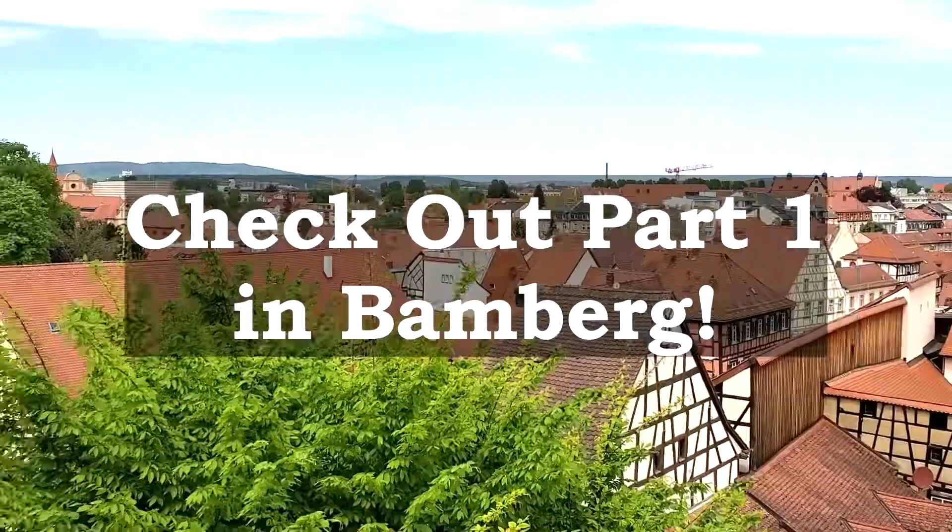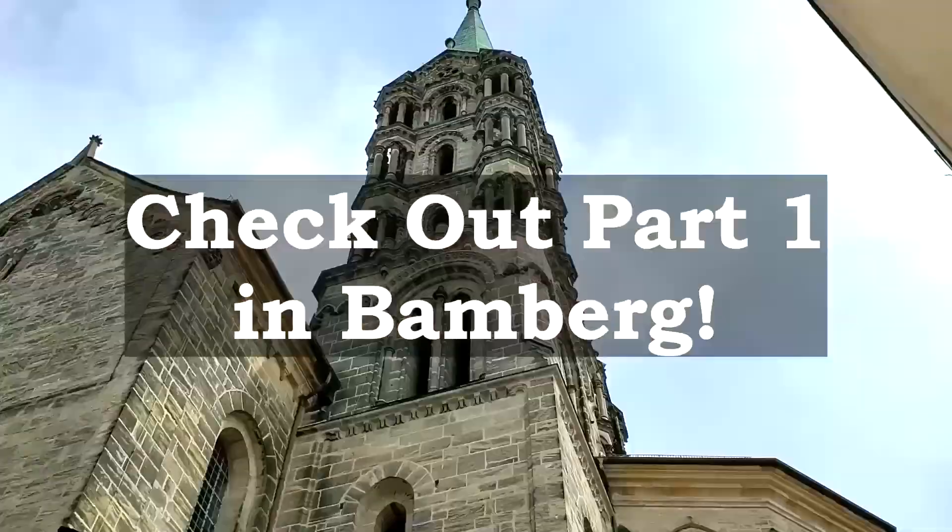Before you get too far, be sure to check out the first part of our journey from Bamberg. The link is in the description below.